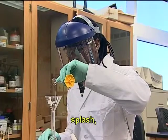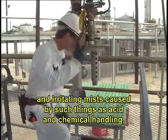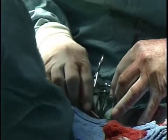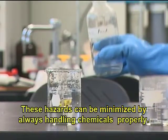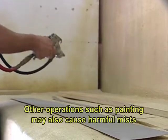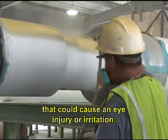Chemical hazards include splash, fumes, vapors, and irritating mists caused by such things as acid and chemical handling, degreasing, and working with blood. Even something as simple as mopping can create a chemical hazard. These hazards can be minimized by always handling chemicals properly. Other operations, such as painting, may also cause harmful mists that could cause an eye injury or irritation.